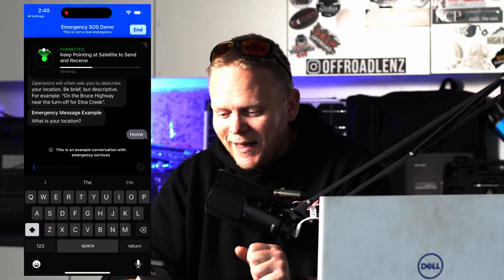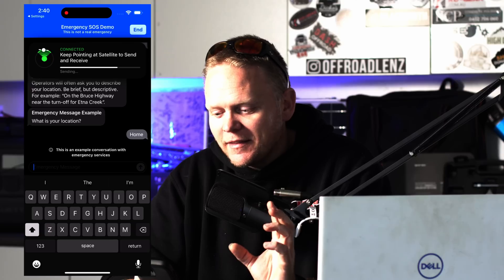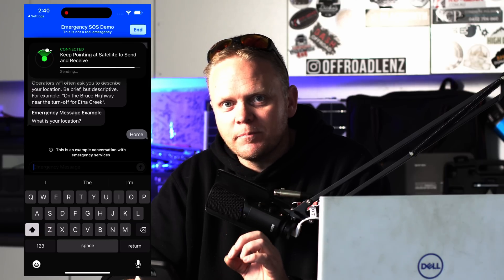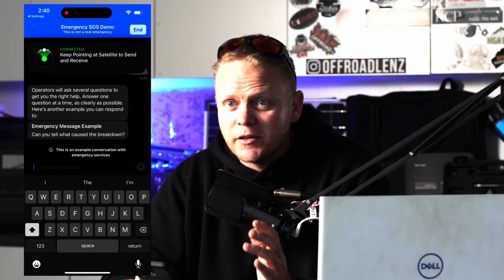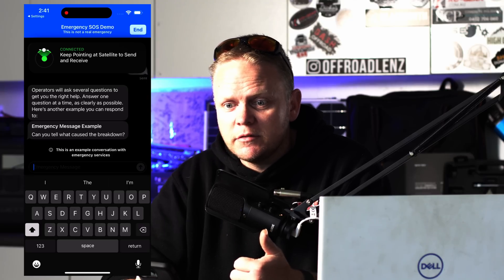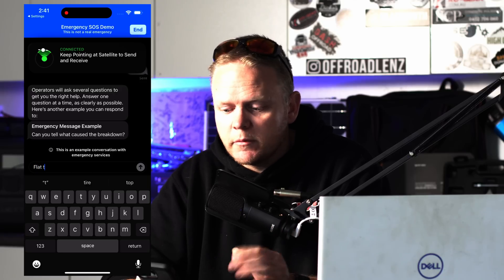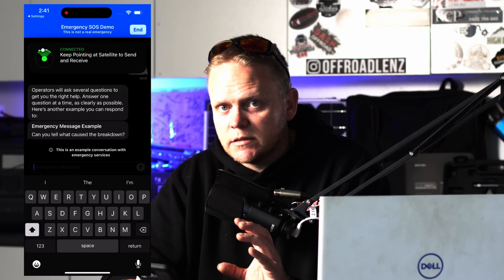I was just having a bit of a play in the demo, but this is the type of example of what this system can do — it's really, really cool. It's not something you can use to text the wife to say 'hey, got to camp, kids are good, having a great time, a bit rainy and cold but we'll be home in a few days.' This isn't that service. This is an emergency service. There are other devices out there that you can message over satellites, but as I said, those come with a subscription fee.